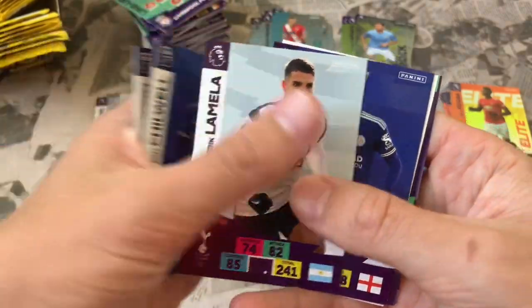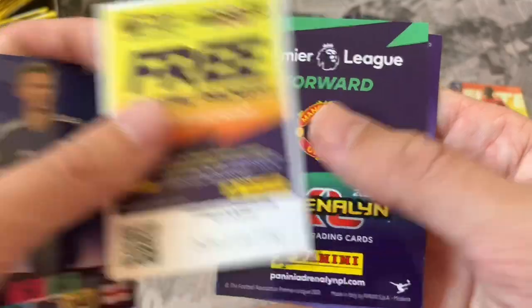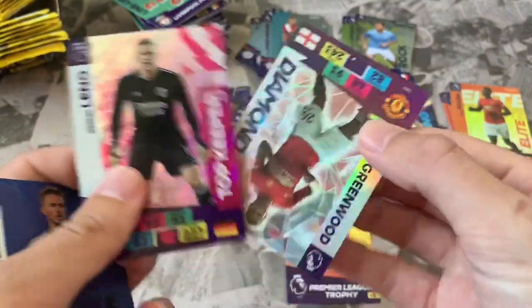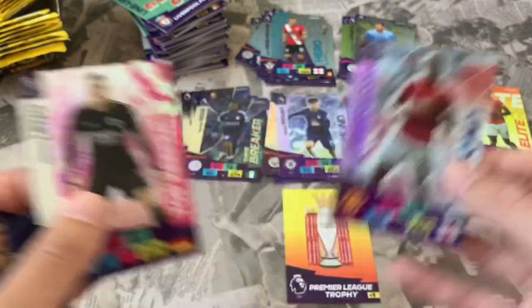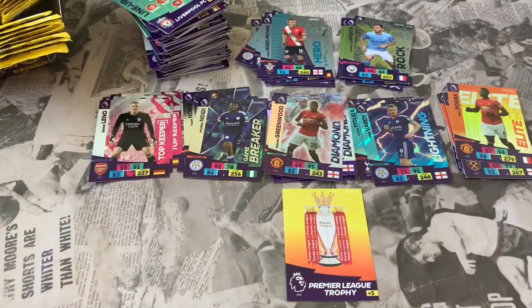Pack 32: Charlie Austin West Brom, Ayoze Perez Leicester, Erik Lamela Tottenham, James Maddison Leicester. Online code. Three inserts in this one — getting Top Keeper Bernd Leno of Arsenal and another Mason Greenwood Diamond card. Won't say no to that! Good pack there.